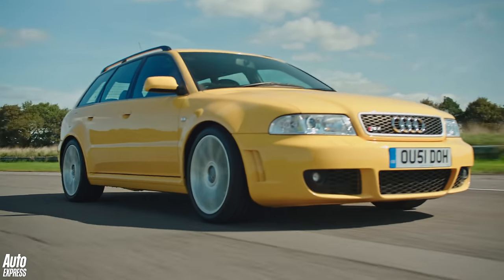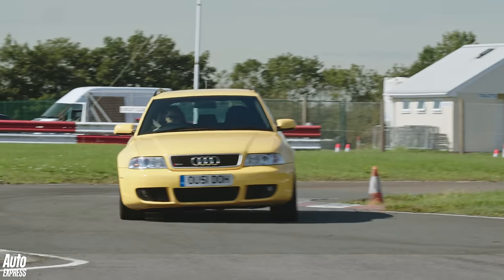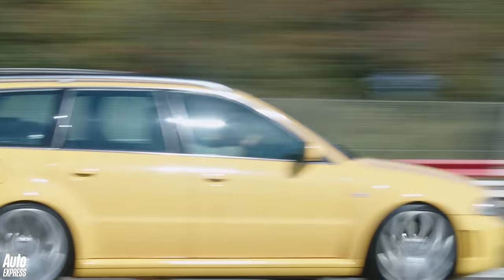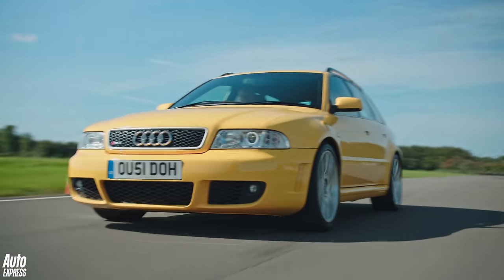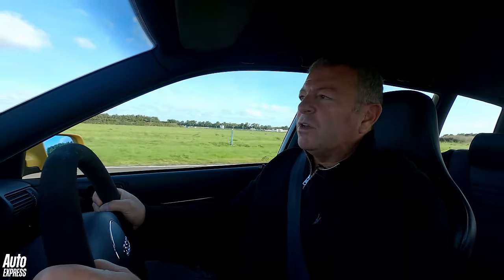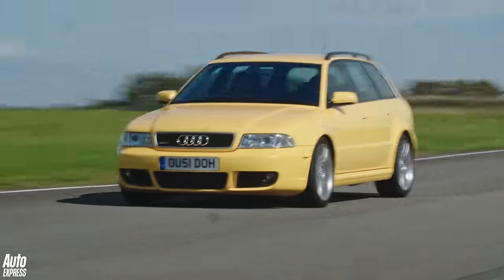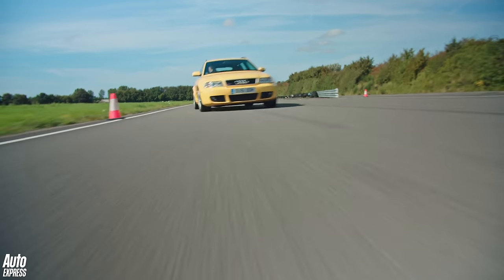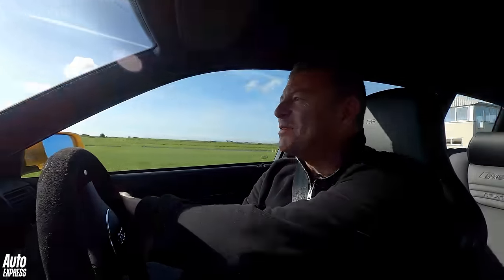From the RS2 we go straight to the first RS4, codenamed B5, and bursting with potential courtesy of its Cosworth-tuned 2.7-litre twin-turbo V6. I'm having a little bit of a strange moment here because I remember the B5 RS4 — the one that followed the RS2 — as being not very good, as being really quite a blunt instrument. It's mighty, the motor in this car, a lot more power than the RS2. But what I remember back then was a lovely engine in a not very good car. I'm now starting to think that the B5 RS4 wasn't actually that bad and was actually really rather lovely.